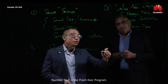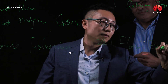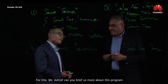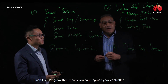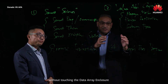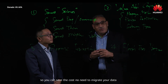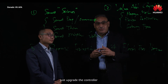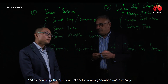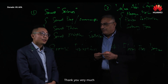And number four should be the Flash Ever-Green program. Can you brief us more about this program? The Flash Ever-Green program means you can upgrade your controller without touching the data array enclosure. So no data migration for 10 years — you can save the cost, no need to migrate your data, just upgrade the controller in case you need more performance. This is especially appealing for decision makers in your organization and company. Thank you very much.